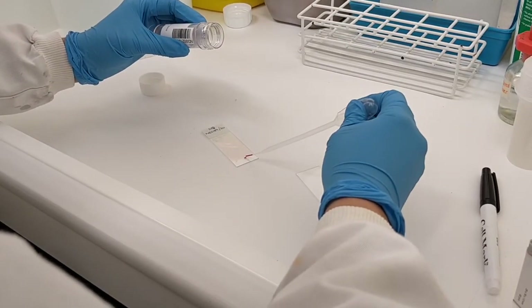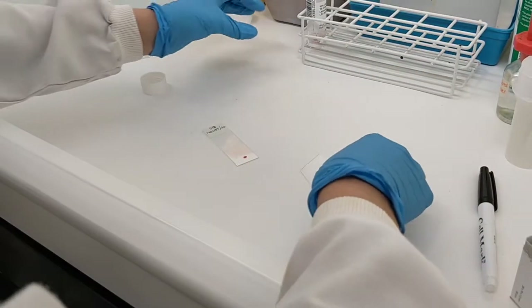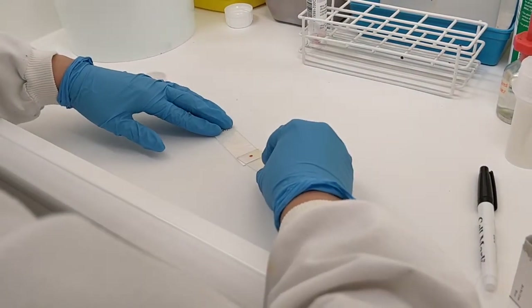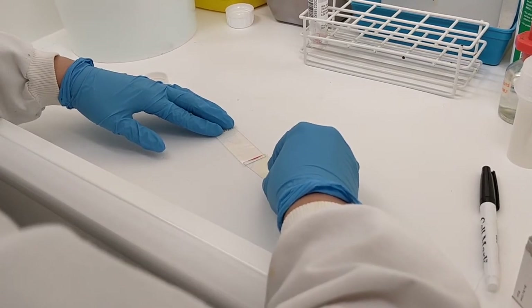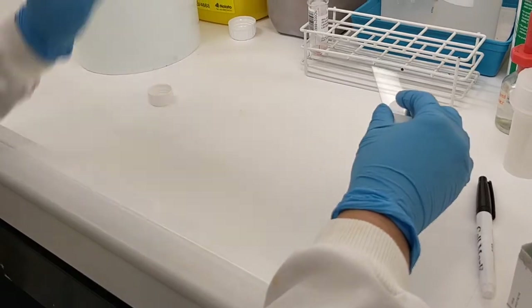After centrifuging the sample, half the cells are manually spread onto a glass slide. As they are spread, the cells lay flat on the slide — a bit like a fried egg — which makes them appear much larger. This allows for a closer inspection of the cells.